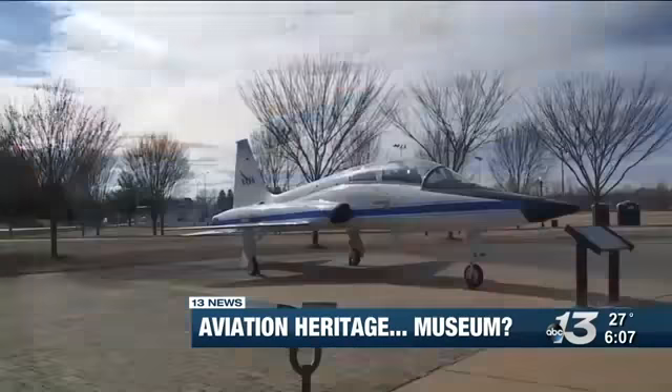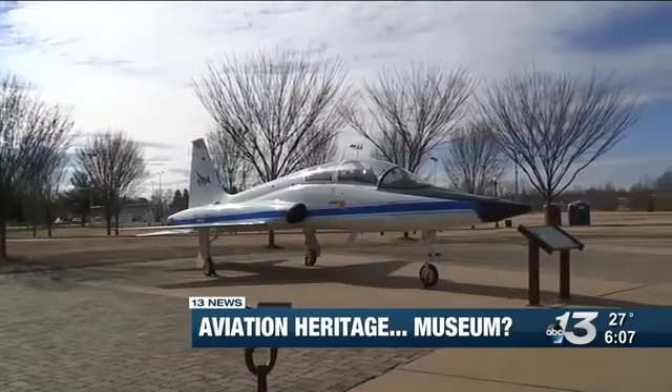As for the timeline they have in mind: if everything goes as we hope, sometime later this year we'll begin to break ground and start construction of the museum.